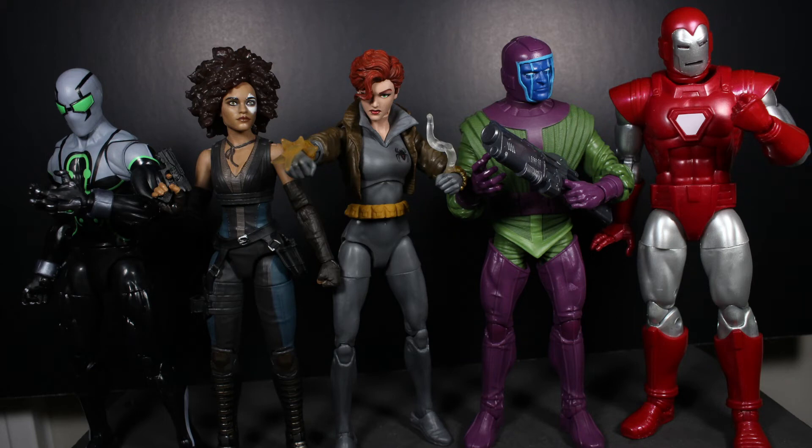Hey guys, it's TFNut. Welcome back to the channel, and today we're going to be taking a look at my top 10 favorite Hasbro Marvel Legends of 2020.